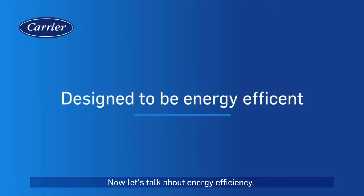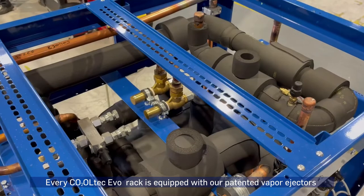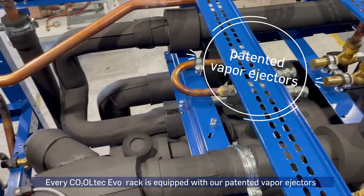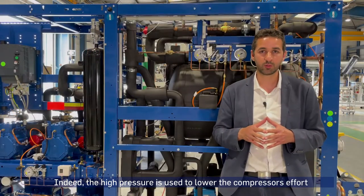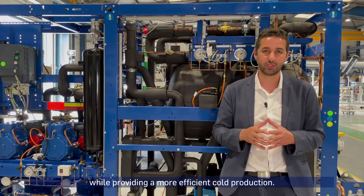Now let's talk about energy efficiency. How do we optimize energy consumption and reuse the heat produced? Every Cooltech Evo rack is equipped with our patented vapor ejectors, which reduce energy consumption by up to 30%. The high pressure is used to lower the compressor effort and electrical consumption, while providing a more efficient core production.